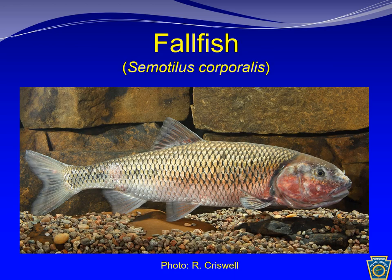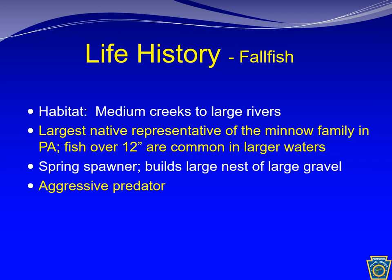Sometimes called the Pennsylvania Bonefish, the fallfish is the largest native minnow found in Pennsylvania. The fallfish is an inhabitant of medium creeks to large rivers. They spawn in the spring and construct large pebble nests, which can be distinctively seen later in the summer when the water levels drop. The fallfish is an aggressive predator and is not finicky about chasing lures.